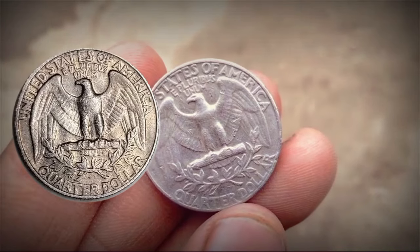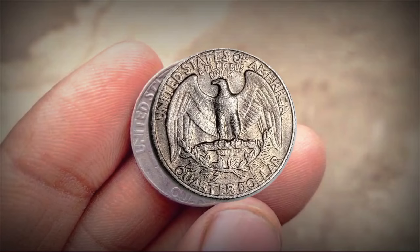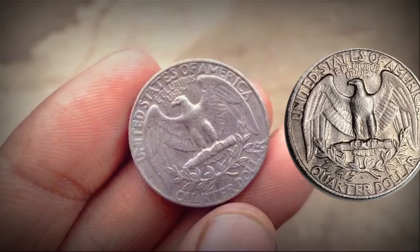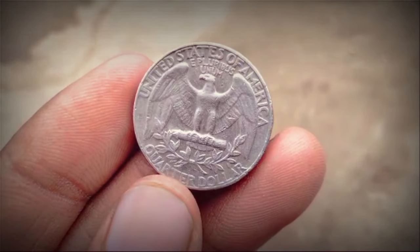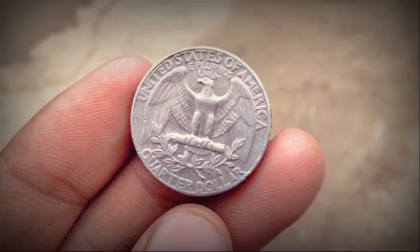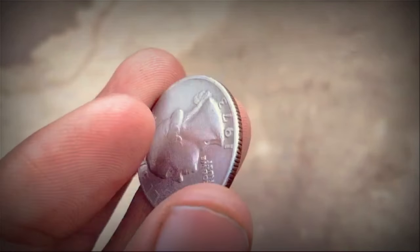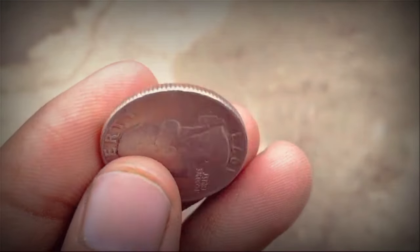In conclusion, the 1973 Liberty Quarter holds historical significance as part of the Bicentennial celebrations of the United States. Its value in the numismatic market varies based on factors such as rarity, condition, and collector demand. By understanding its design, production history, and market dynamics, collectors can make informed decisions about acquiring or selling these coins.